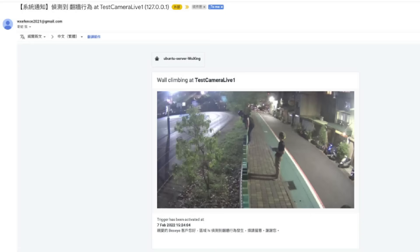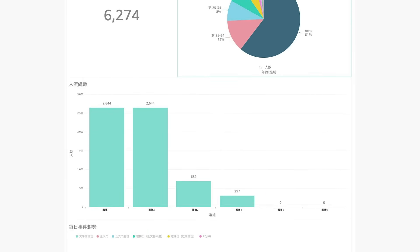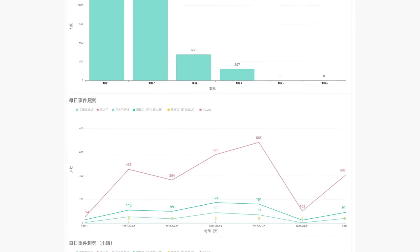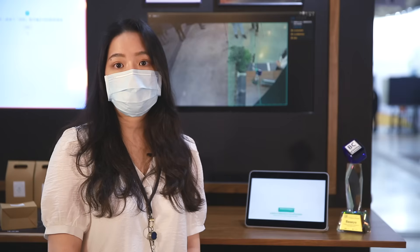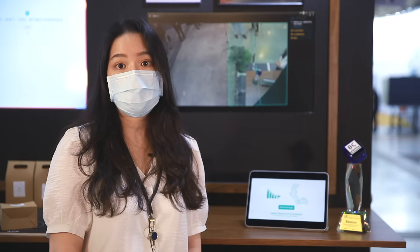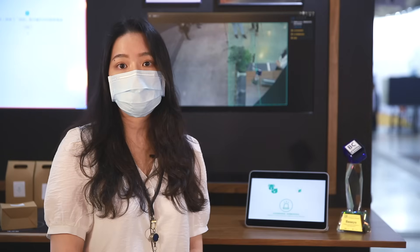BaseEye's solution is integrated with VMAs, which works with existing cameras on-site, and immediately provides notifications via app and email, while recording videos and generating data reports.